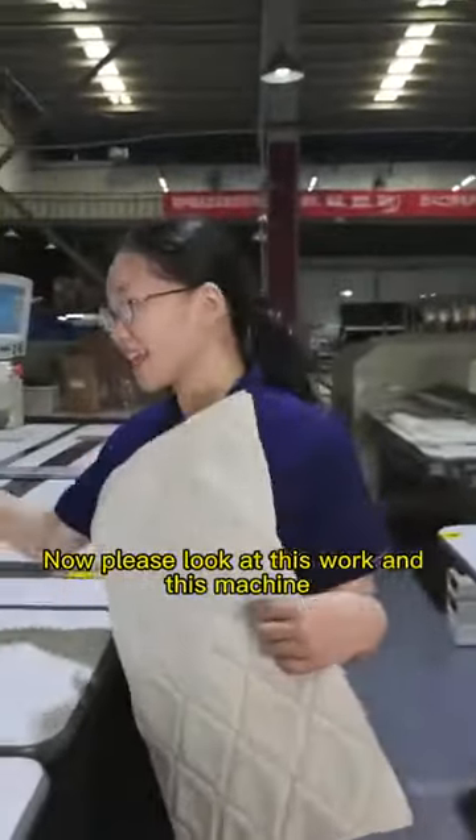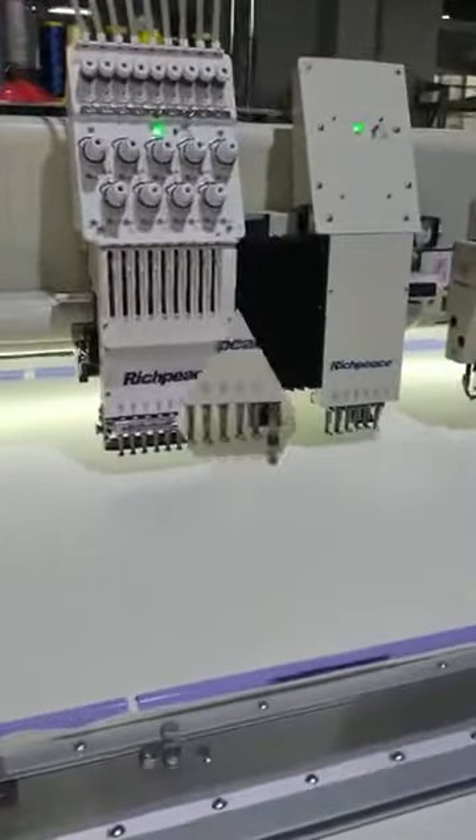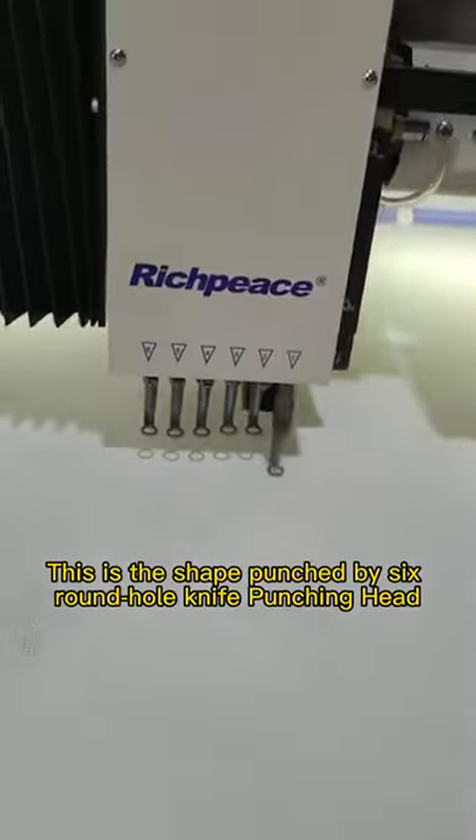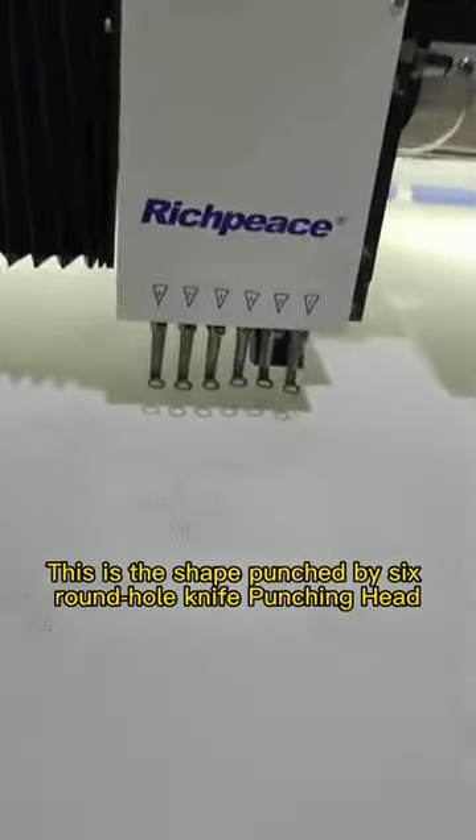Now, please look at this work and this machine. Perforation — this is the shape punched by a six round hole knife punching head.